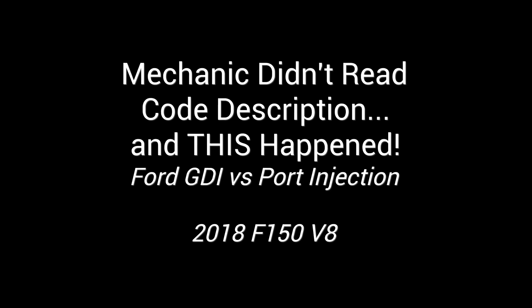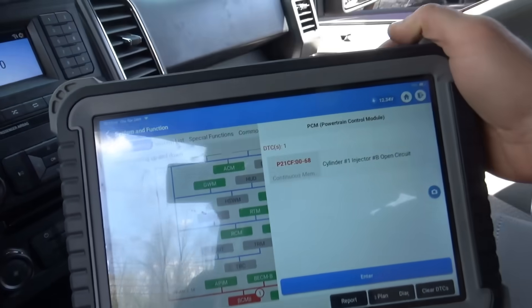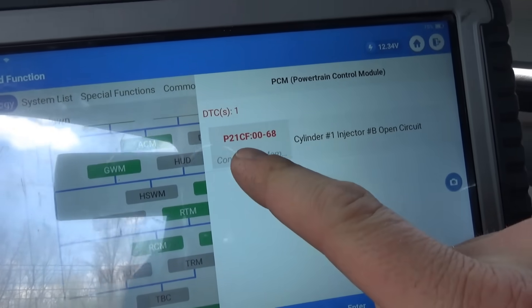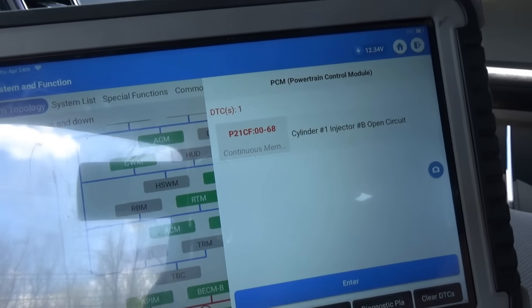The one trouble code they've been chasing from the very beginning is P21CF0068 — cylinder number one injector B, open circuit. Kind of an interesting code. Why injector B? Well, these engines have two fuel injection systems: the high-pressure direct injection system and a regular port injection system to clean the intake valves from getting carboned up. Ford integrated this system in these later trucks, so we need to be careful — is injector B the direct injector or the port injector?